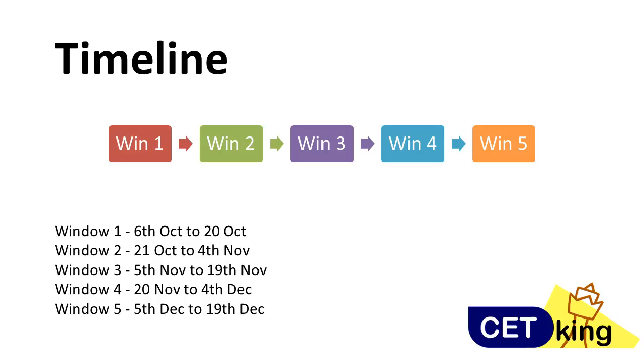So for example, window 1 and window 4, or window 2 and window 5 — you can pick up any such combination. I don't recommend giving 3 attempts; 2 attempts are more than sufficient.